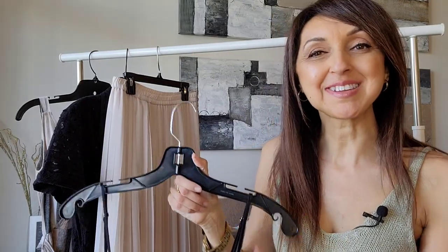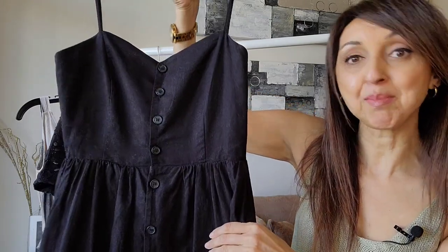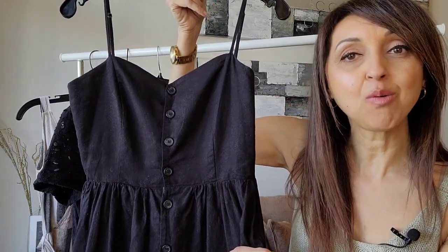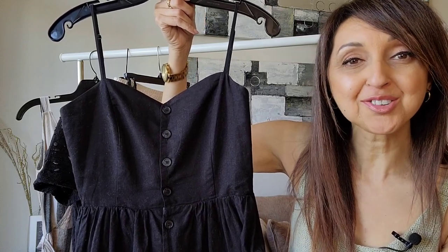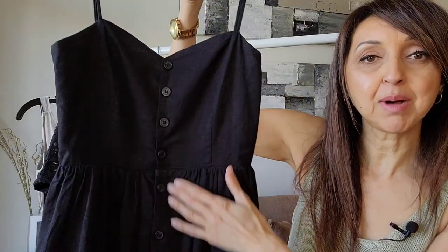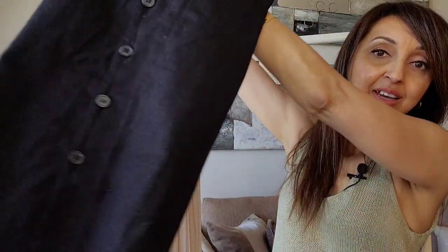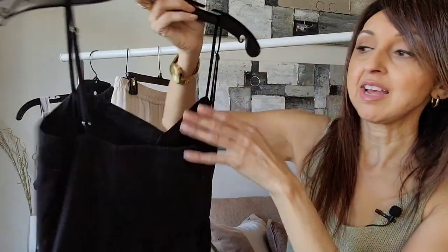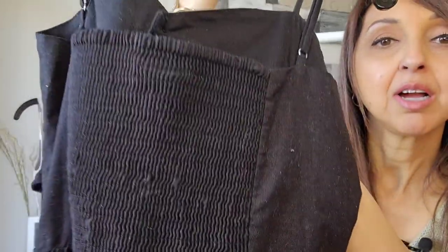The first outfit I'll be styling is this black linen blend dress from H&M. I purchased it last year but I believe they have it online this year in a couple of different colors. It has adjustable spaghetti straps, buttons all the way down the front, is a midi length, and has smocking detail on the back which helps to get a nice fit on the upper part of the dress.